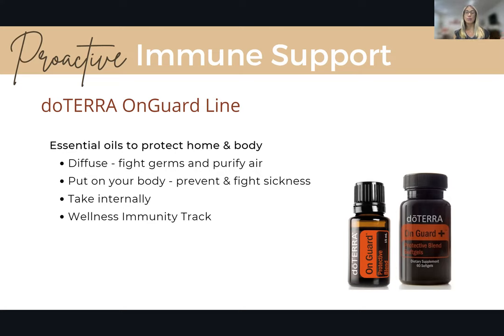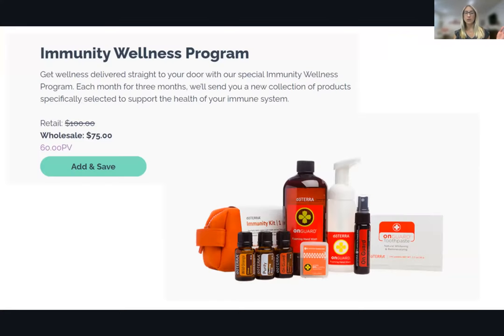The wellness immunity track compiles a whole bunch of what you need into one discounted set. This is only for doTERRA members. You sign up and get three months of deliveries — each month has different products, all geared around boosting your immune system and taking care of you, your family, and your home. The first month includes OnGuard oil, Purify oil, Wild Orange, hand soap, antibacterial spray, and even toothpaste and mouthwash. It's a really cool, discounted kit that most people don't know about.